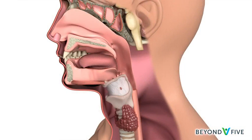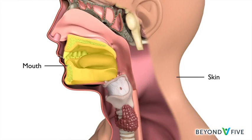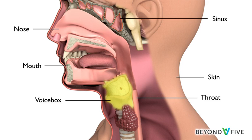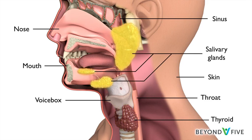Other primary sites include the skin, mouth, nose, sinus, throat, voice box, thyroid and salivary glands. Very rarely, the primary cancer may be found in the lungs or organs in the abdomen.